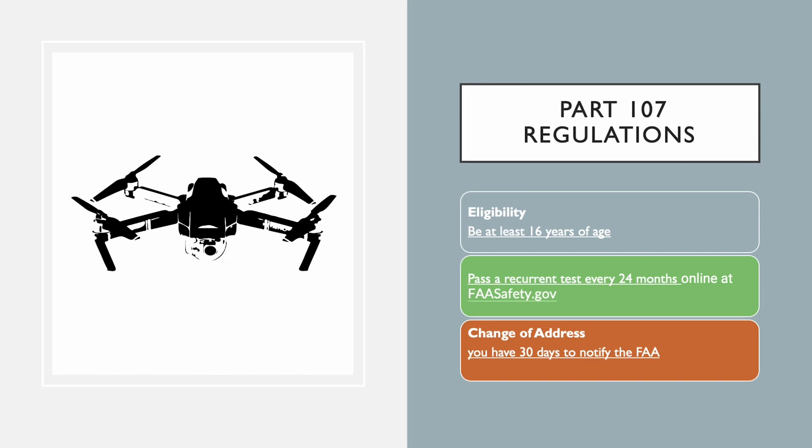For the exam, remember these key answers. You must be 16 years old. You must pass the recurrent test every 24 months — that's every two years. And you have 30 days to notify the FAA of any change of address. That's 16, 24, and 30 — the magic numbers.